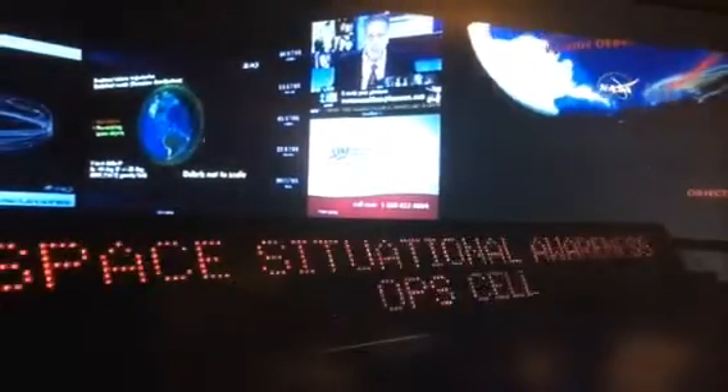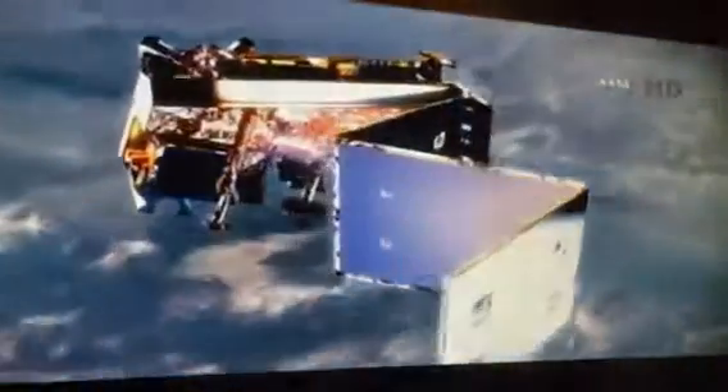Currently, there are just a little under 20,000 objects that the JSPOC tracks. Those are on-orbit objects that include active satellites, pieces of debris, the rocket bodies that place the satellites in orbit, as well as anything that travels through space — test vehicles and things of that nature.